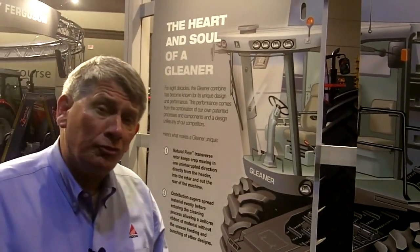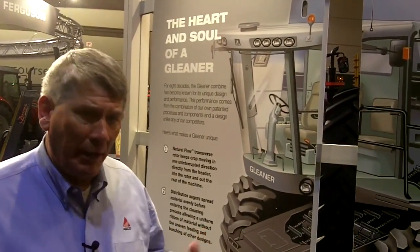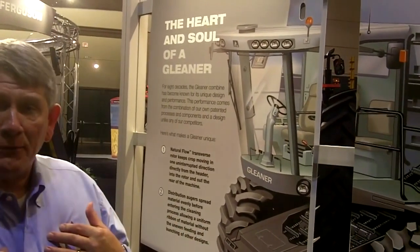When we talk about the R-Series combine, there are some things that are exclusive — unique, found only on this combine and no other combine in the industry. We like to call these things the heart and soul of the R-Series.